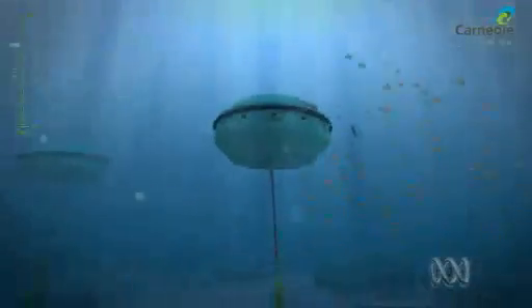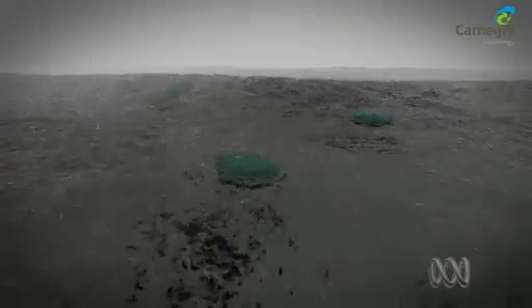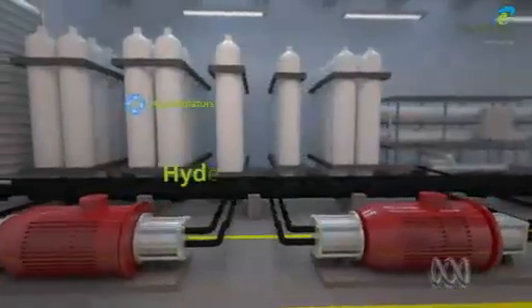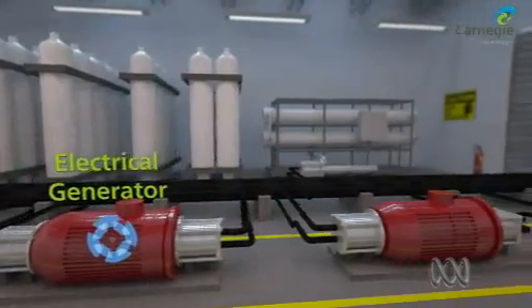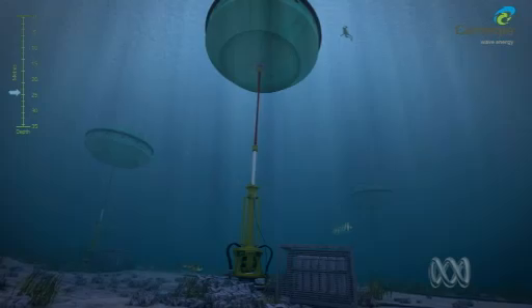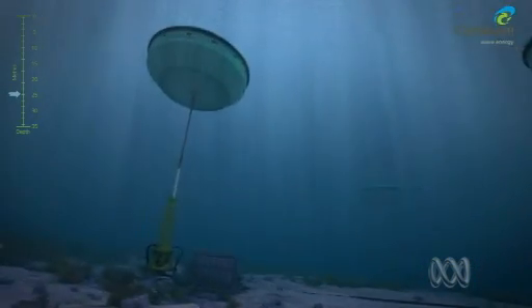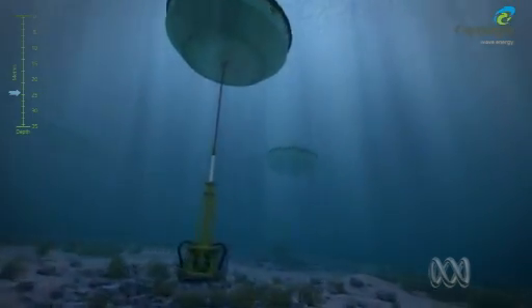It's the first time that any company has ever deployed multiple wave energy units into what's called a wave farm, and produced electricity and fresh water as well. This is how it works: a buoy moves with the waves, generates high amounts of hydraulic pressure, which are delivered ashore through a pipe. Once that high-pressure water is onshore, it's used to spin a hydroelectric turbine to generate electricity, and also to power a desalination plant to produce fresh water.